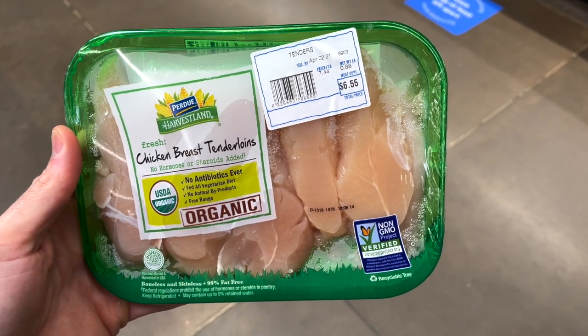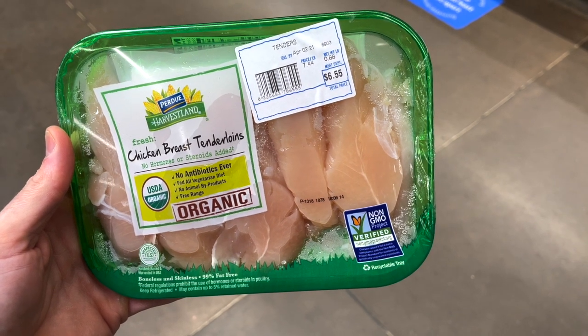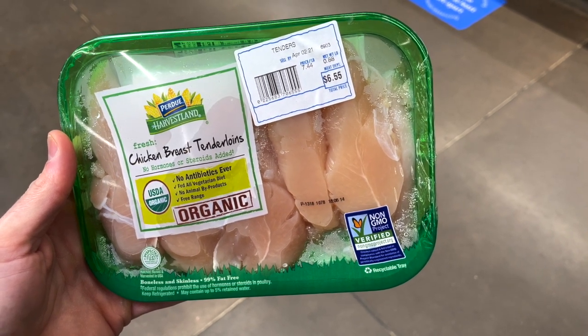The Purdue Harvest Organic Chicken in the green wrapper is probably the highest quality, cleanest chicken at Walmart. It's organic, non-GMO, free-range, and the chickens are never given antibiotics, hormones, or steroids. That said, this is also probably the most expensive chicken at Walmart, running about $7 a pound in store.